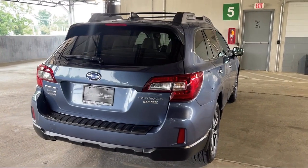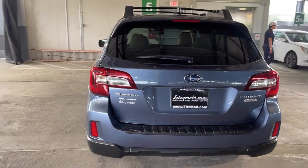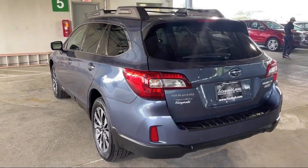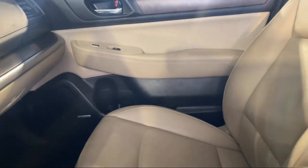Bluetooth auxiliary audio info, voice operated audio system, telescopic and tilt steering wheel, six-speaker audio system. And has less than 85,000 miles on the odometer.